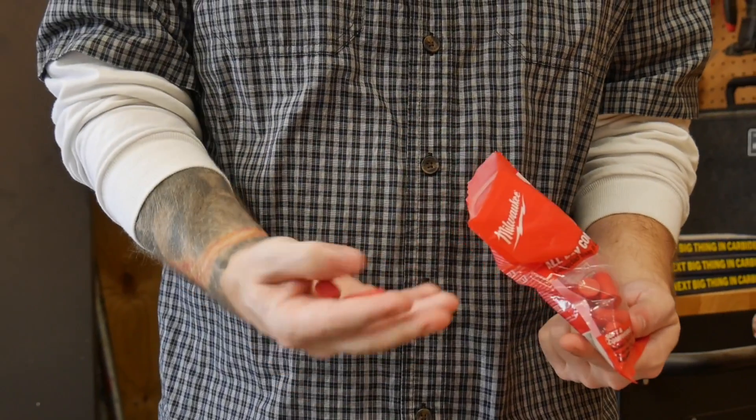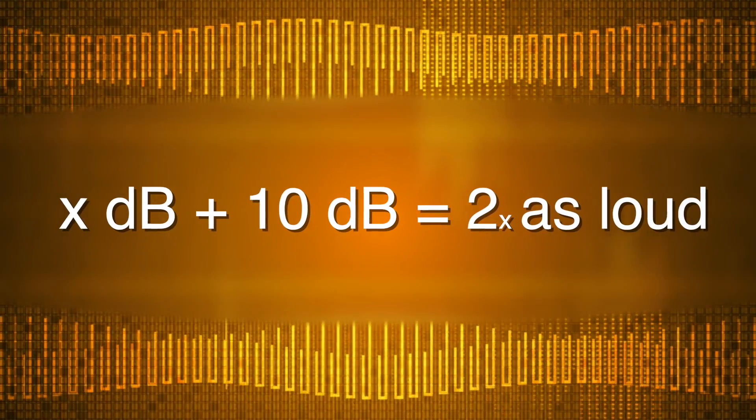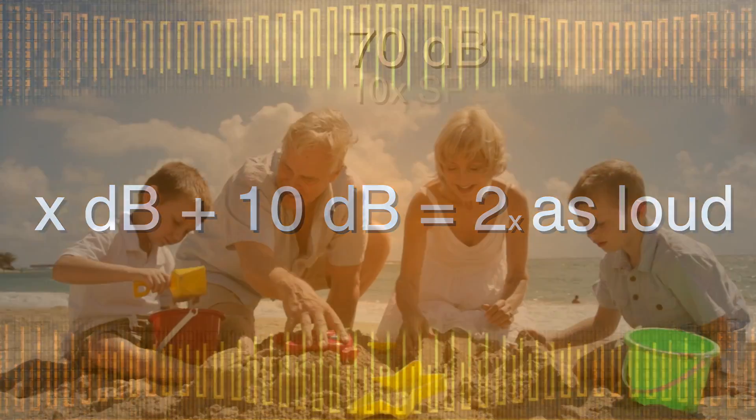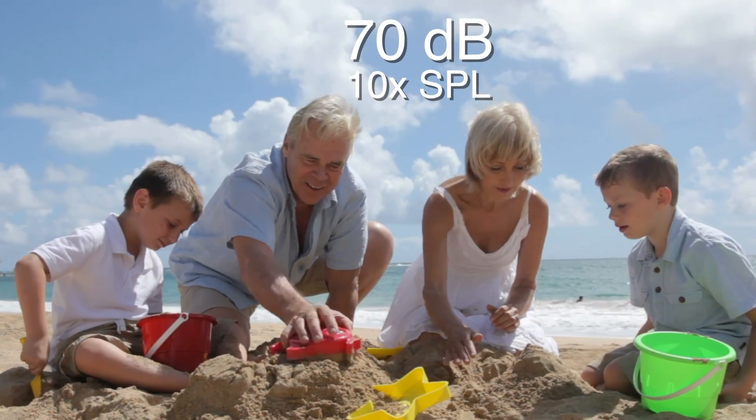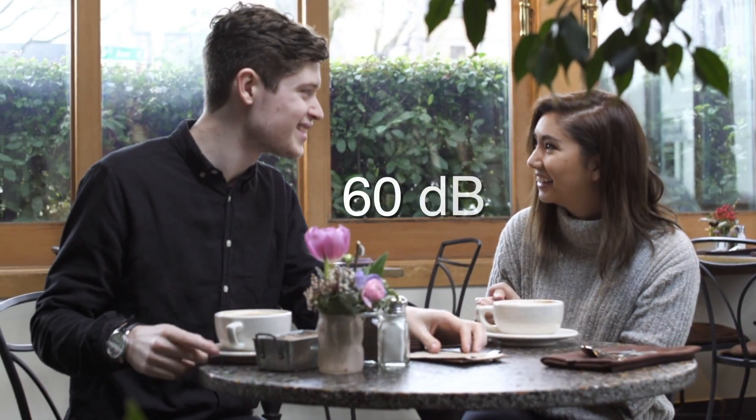But when it comes to how loud something sounds, it's a slightly different ball game, but we can still explain it using the decibel scale. For every 10 dB you go up, the noise sounds twice as loud. In our previous example, that 70 dB group conversation sounds twice as loud as our initial conversation.